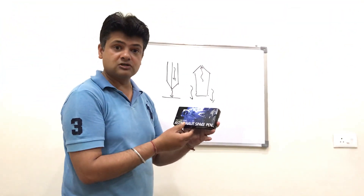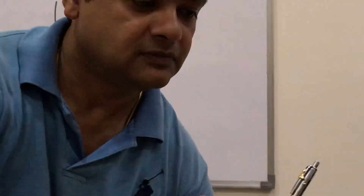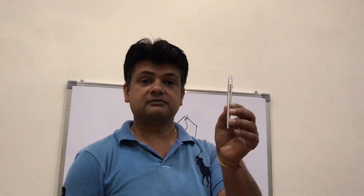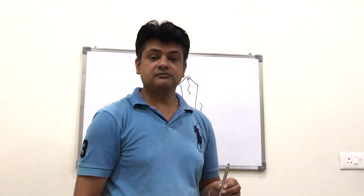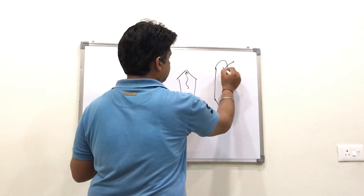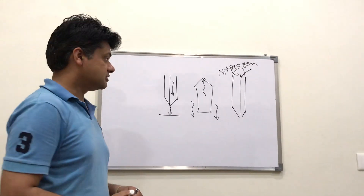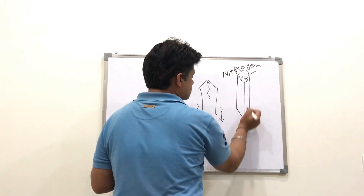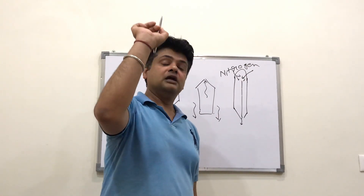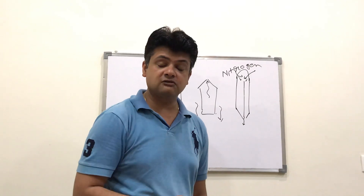This pen is specifically designed for astronauts to write in space. Have a clear view of this pen — it is a special pen. In this pen, nitrogen gas is filled at high pressure. The pressure of the nitrogen forces the ink to come out. This pen will work in zero gravity, it will work underwater, and it can write on very hard surfaces like rocks and stones.